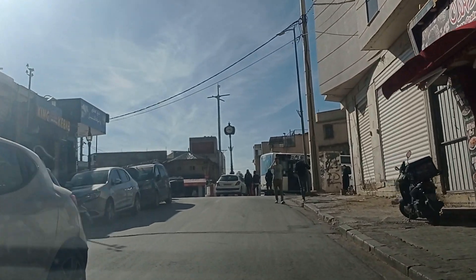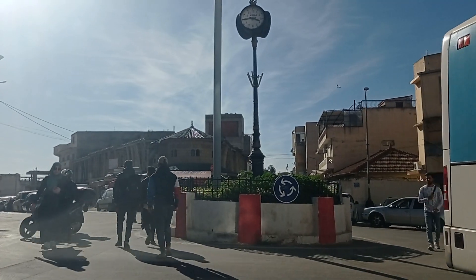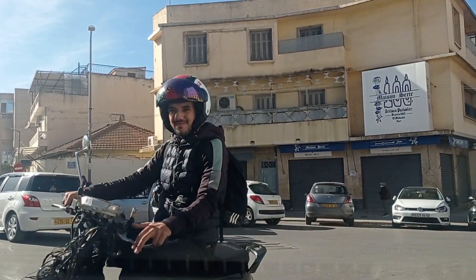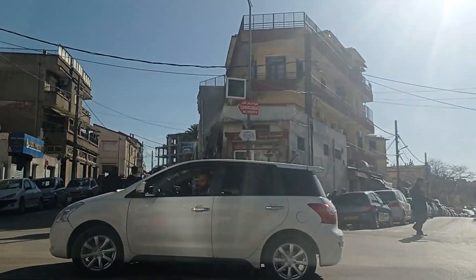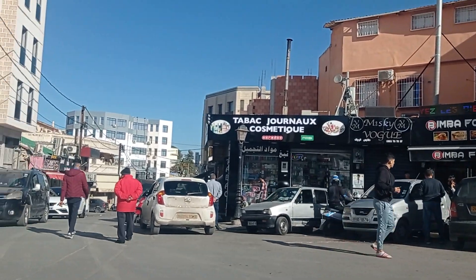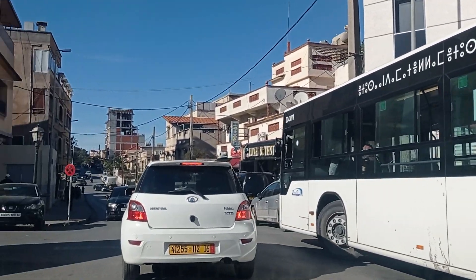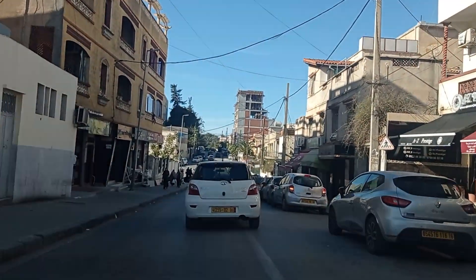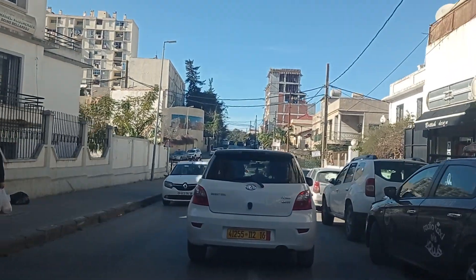This is the second roundabout. The problem with this area in particular is that it gets very busy, especially when you see a bus on the right collecting passengers. There are also lots of cars parked here that, as far as I know, shouldn't be — it's illegal to park at a roundabout. This is the most infernal place in this area, especially during rush hour, but not just during rush hour.